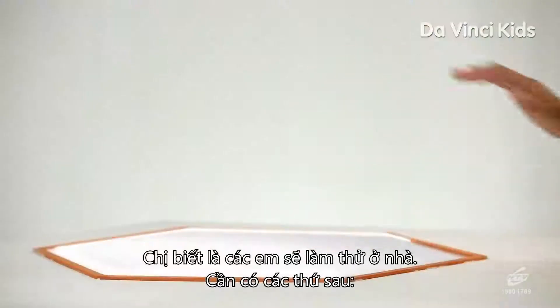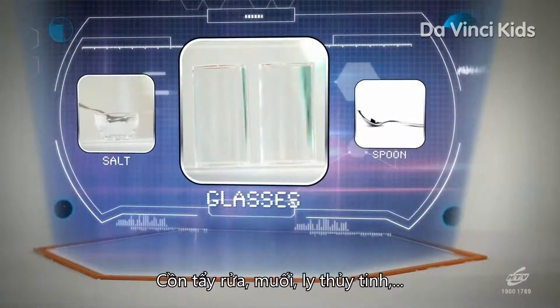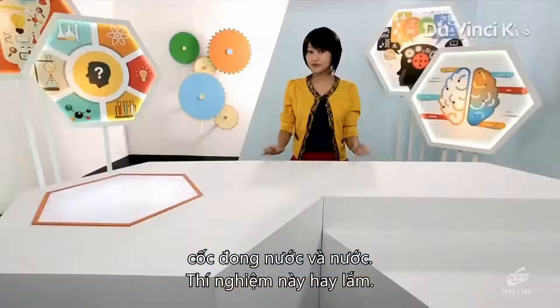This is what you need: rubbing alcohol, salt, glasses, spoon, liquid soap, measuring cup, and water. That was an interesting experiment, but my cheek still hurts.